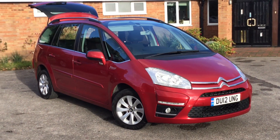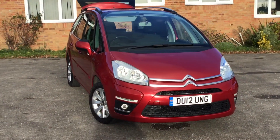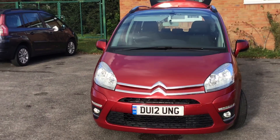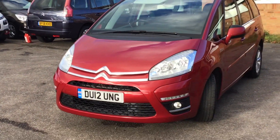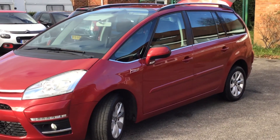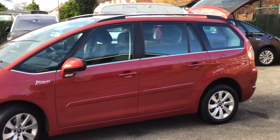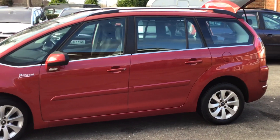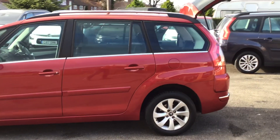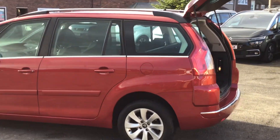This Grand Picasso is the 2012, 45,000 miles, and it's full service history. As you would expect from us, it has just had a service — nice and clean, finished in wicked red. Seven seater, being a Grand Picasso, air conditioning of course. It comes complete with its rear parcel shelf and its torch in the back. Only 45,000 miles.